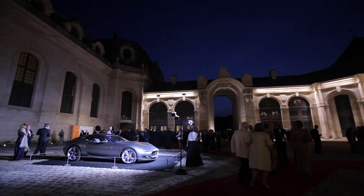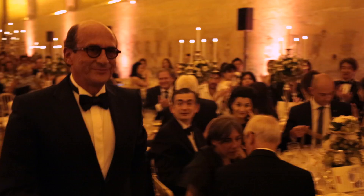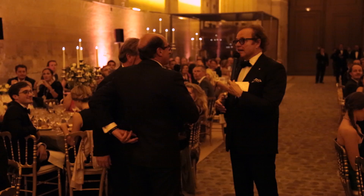Tuxedos and nightgowns are a must. The master of ceremony, French journalist Guillaume Durand, officially opens the first Richard Mille Art & Elegance contest of Chantilly. Fine dining and haute cuisine are an integral part of the event, with three chefs of the prestigious Relais & Château Association at work in the kitchen.